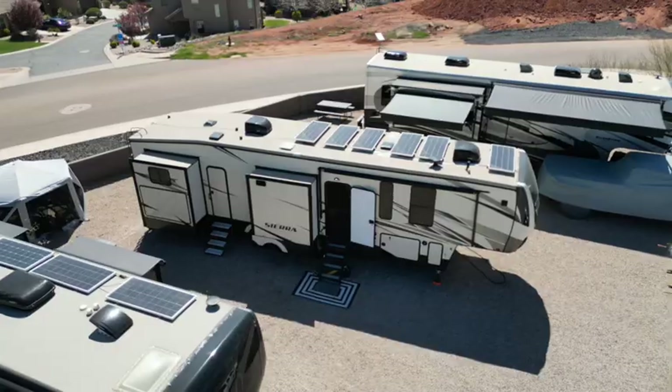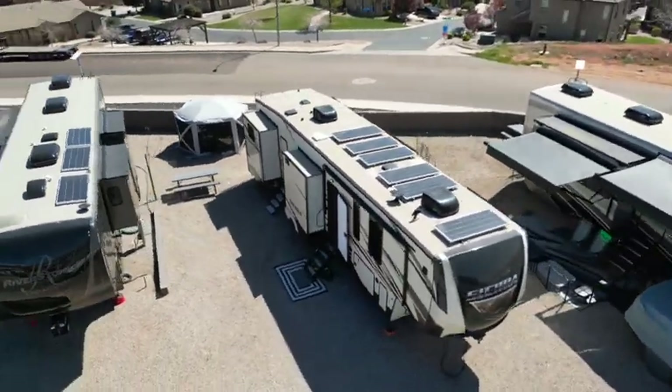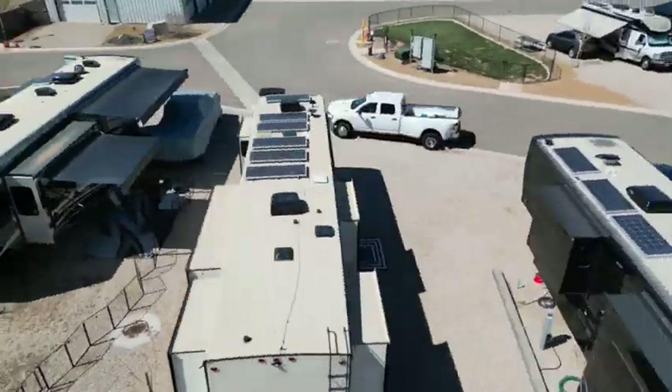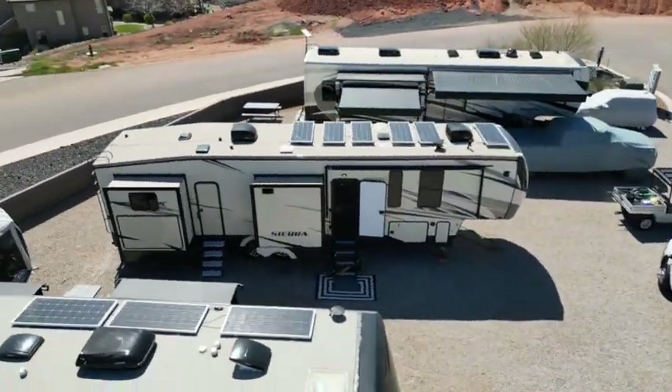Hey guys, so this summer we're going to be traveling all around the Pacific Northwest and we wanted to show you what we're going to be traveling in the whole summer. We have a Forest River Sierra, the model is 384QBOK, and it's almost 42 feet and has five slides total, so let's take a look.